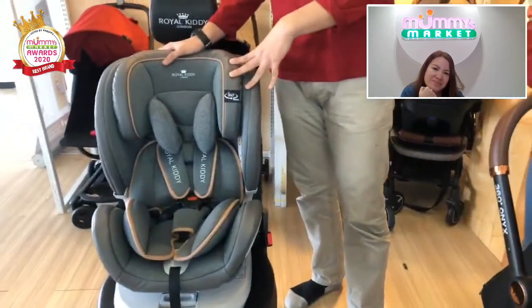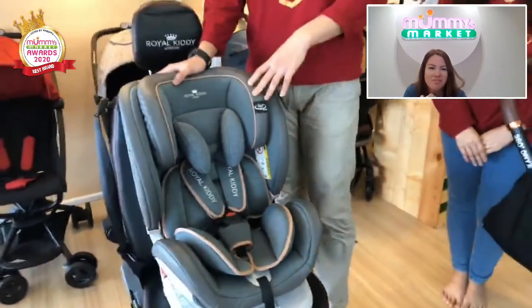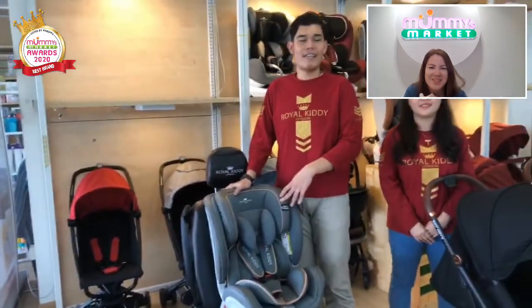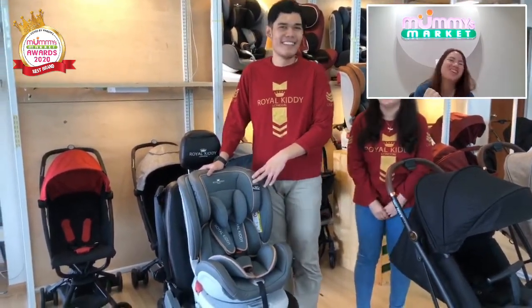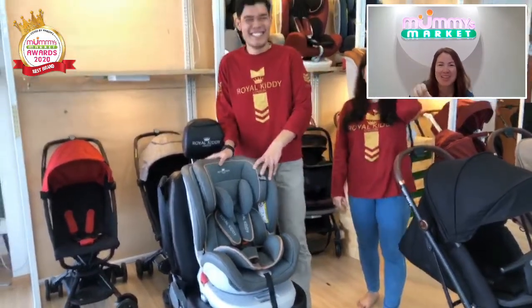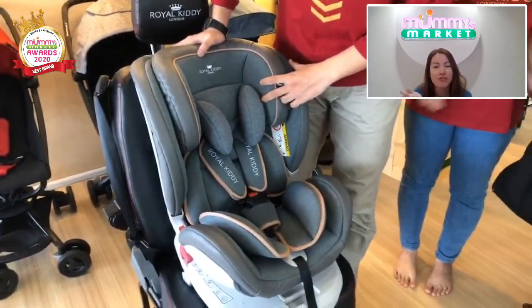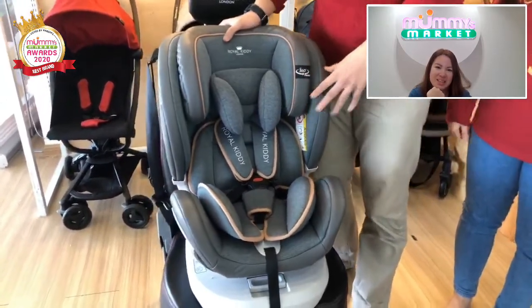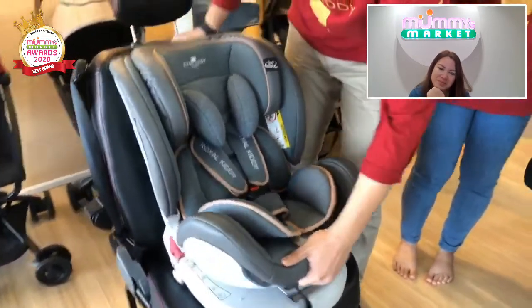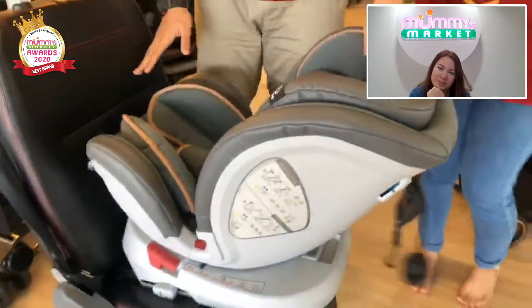This is our Royal Kitty 360 Prime Isofix Cassie. This Cassie can be used from newborn up to 36 kilograms, roughly up to around 12 years old. One thing that's very cool is that it is a 360 rotating Cassie. So this Cassie can rotate 360 degrees — easy for parents to change the facing. Newborns need to use the rear facing up to 13 kg.